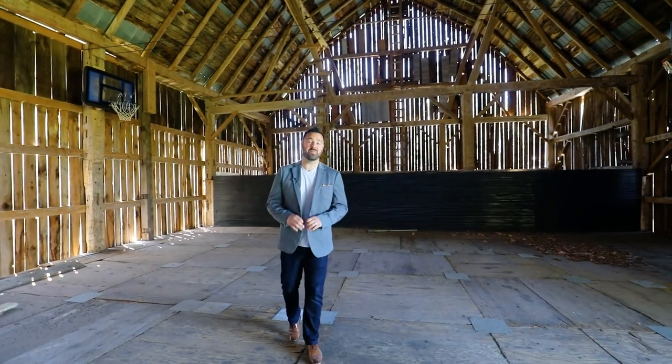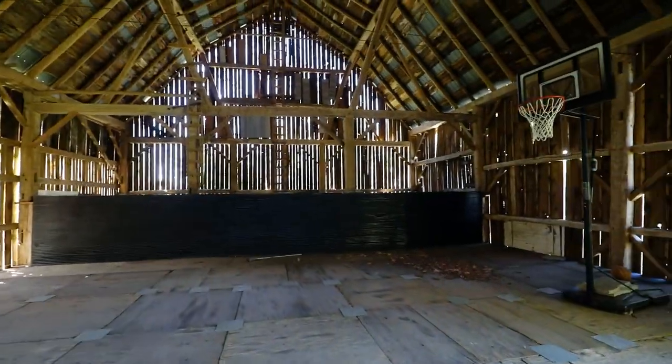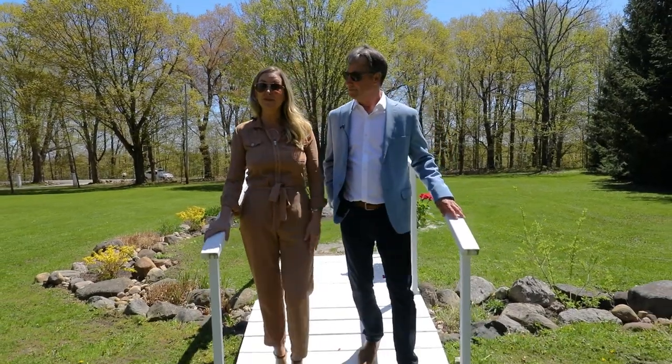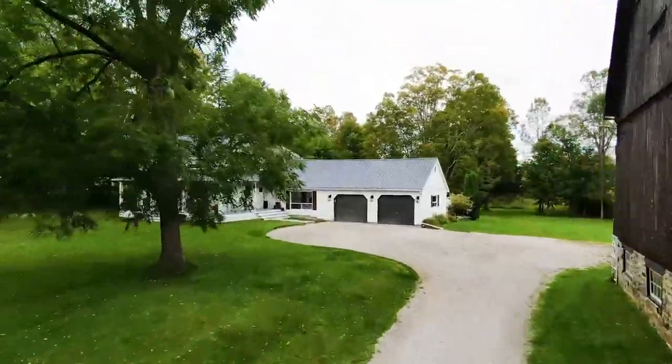Imagine having your own photography studio or event space right in your backyard. With just under five acres of beautifully landscaped property, you could really host a wedding here, not to mention you've got this great little spot for the photos. For more information on this listing and others, check out our website.